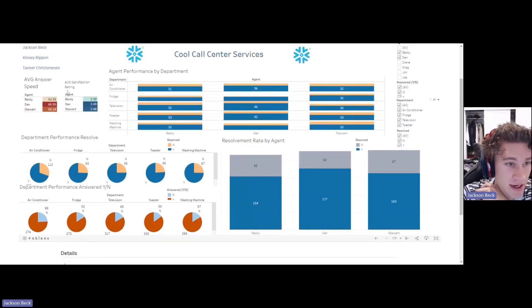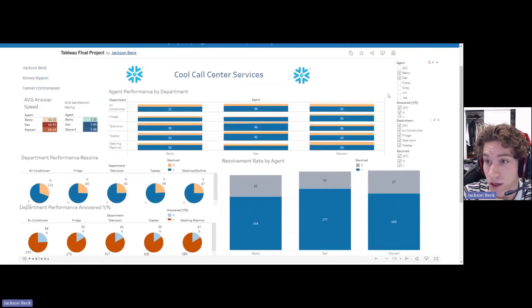Just for the sake of the average answer speed and average satisfaction rating, you can correlate the two side by side. Becky has a 64.35 speed of answer, but out of these three she has the lowest satisfaction rating of 3.38 — so she has the fastest answer speed but the lowest satisfaction rating. Then Dan has a 66.95 speed of answer, the longest of the three, but a higher satisfaction rate. So those two don't quite correlate either.